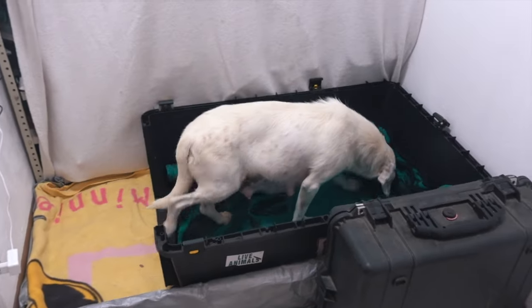She was above all very pregnant, and she kept us on our toes for several days. It seemed those puppies weren't coming, but finally, here they are, and they couldn't be more precious and adorable.